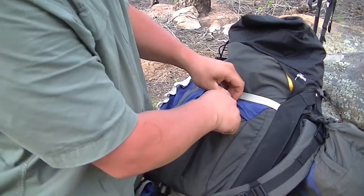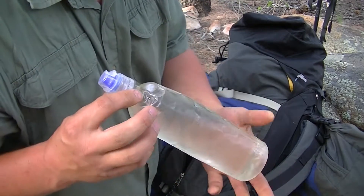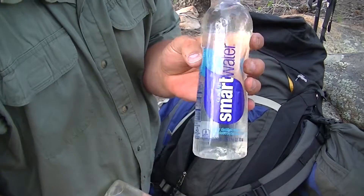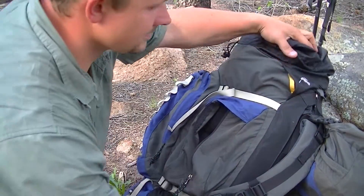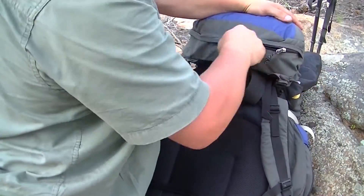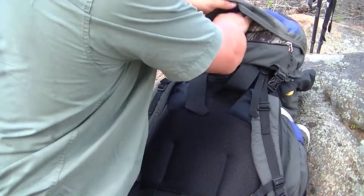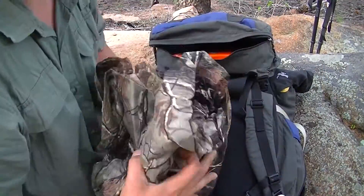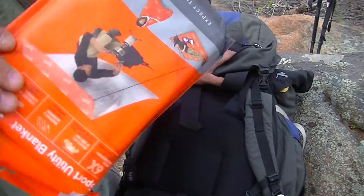Over on this side I have both of the smart water bottles — two of them in here, they fit perfectly. These are the 23-ounce ones, basically 24 with the lid. Got the pack cover, and this is my rain suit.